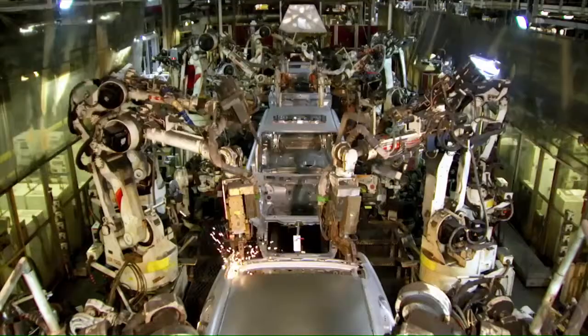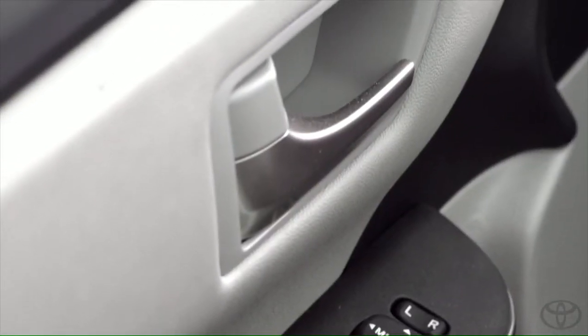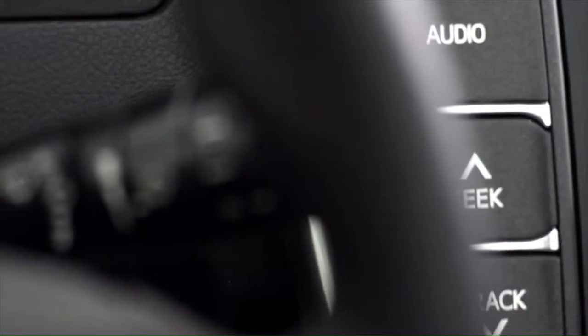We changed all of the exterior panels except the roof, so it was a significant undertaking. To make the interior more refined and luxurious, we use satin chrome plating on the door handles, the center stack surround, and ornamentation. We've also added new technologies such as lane departure, pre-crash systems, and wireless charging.